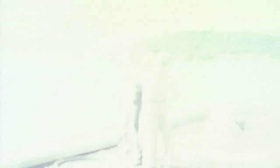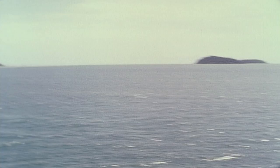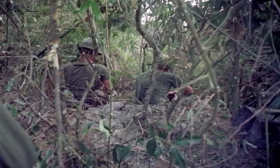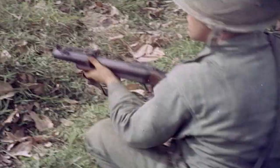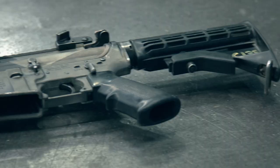By the 1950s, the US military had developed the M79, a purpose-built grenade launcher that looked like a shotgun with a huge barrel. These were used in Vietnam, but once the soldier was out of grenades, all he had left to defend himself was his small sidearm. So the US military developed the M203 to fit on the M16 rifle.